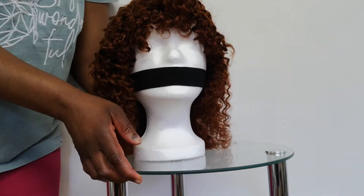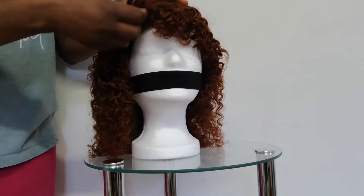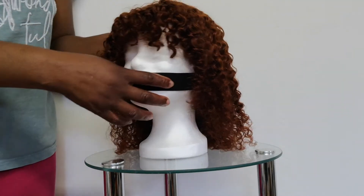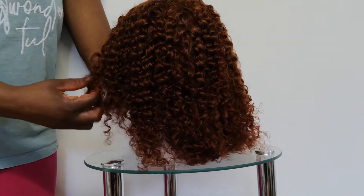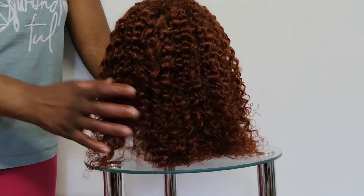I'll bring it closer to the screen so you can see it. It's a fringe — a well-cut fringe. You can have it in black, gold, blonde, or any color of your choice.